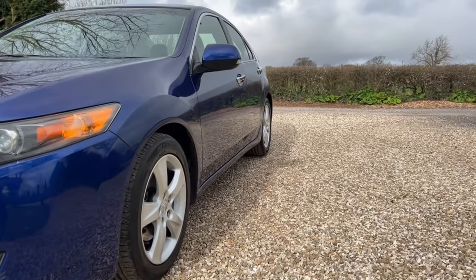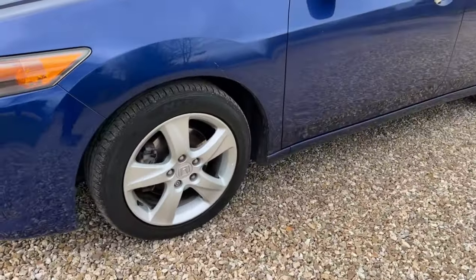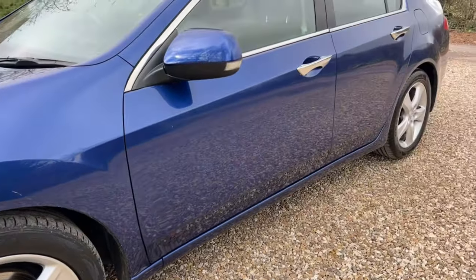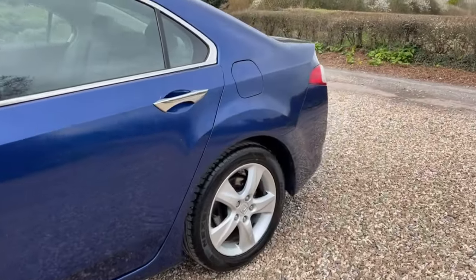Near side of the car, nice and smooth in the panels — can't see any dents or indentations there. Near side front alloy, the one closest to the curb, is actually in remarkably good condition. You can just see one tiny mark on the outer edge — very nice.